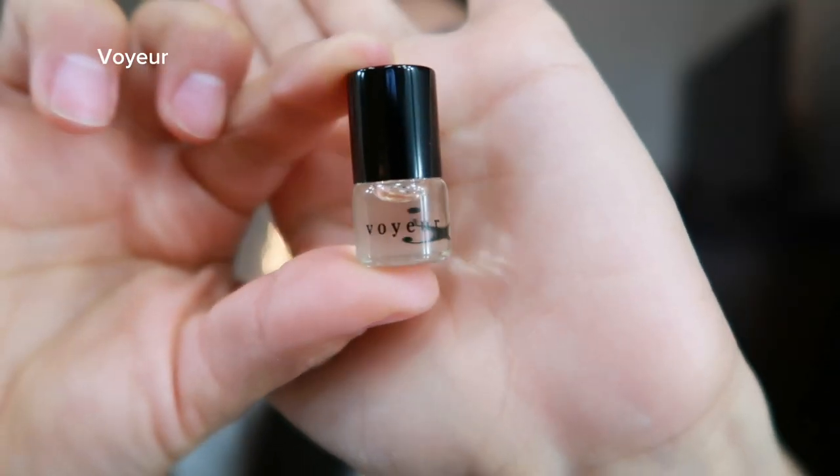Going into third place is Voyeur. Voyeur is a soft and warm scent — it has vanilla, amber, and sandalwood. Vanilla is the top note you smell first. If you're into vanilla, this one is your go-to. It smells so good, so this comes in third.